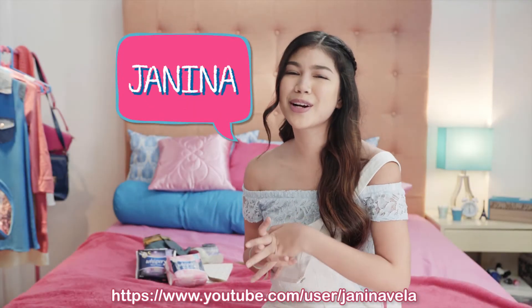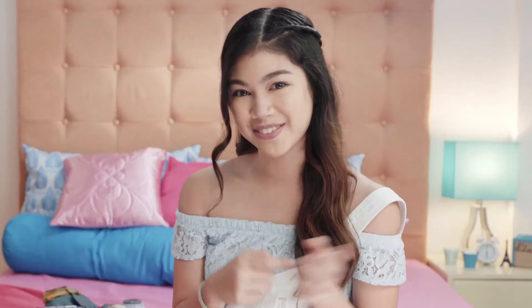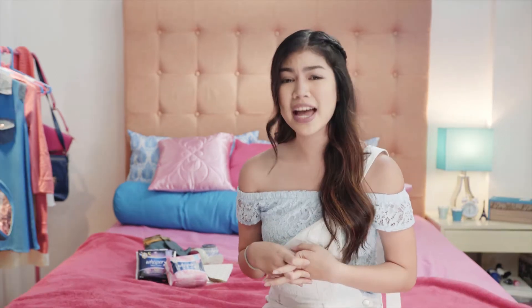Hey hey hey, Janina here. So we've heard about that awkward period moment that some girls have experienced in my previous vlog. I know having a period may be stressful and uncomfortable, but it doesn't always have to be. That's why I made this video to show you guys some practical tips to ease your way through your period.